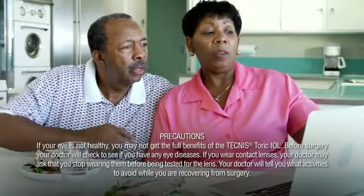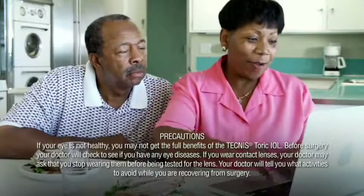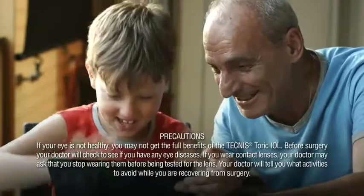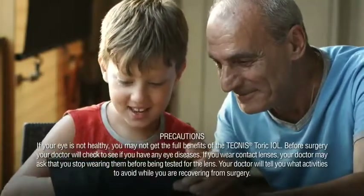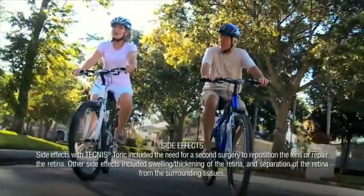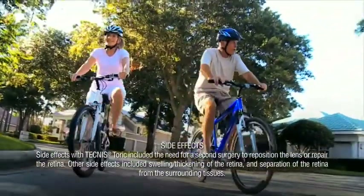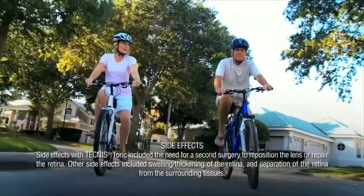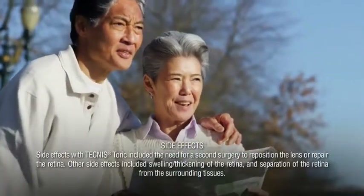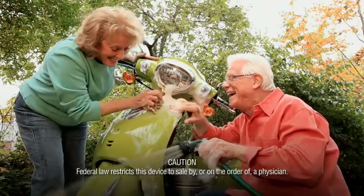Precautions: If your eye is not healthy, you may not get the full benefits of the Technos Toric IOL. Before surgery, your doctor will check to see if you have any eye diseases. If you wear contact lenses, your doctor may ask that you stop wearing them before being tested for the lens. Your doctor will tell you what activities to avoid while recovering from surgery. Side effects with the Technos Toric included the need for a second surgery to reposition the lens or repair the retina, swelling, thickening of the retina, and separation of the retina from the surrounding tissues. Caution: Federal law restricts this device to sale by or on the order of a physician.